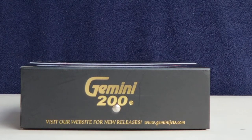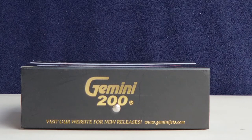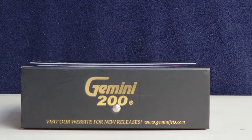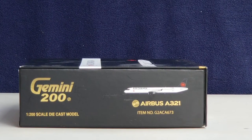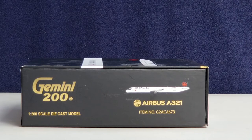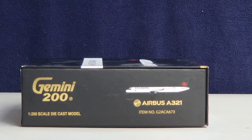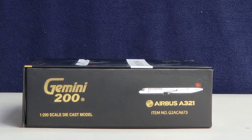On the bottom of the box, you see the engraved Gemini 200 gold decal and their website information. You can visit www.geminijets.com to see if you can get this model or any other models you might be interested in. On the left side of the box you see all the information including the generated picture of the aircraft, the aircraft type, as well as the item number. The right side of the box features the same information as the left side.